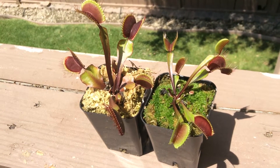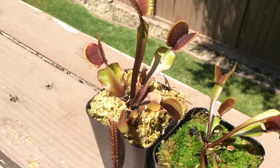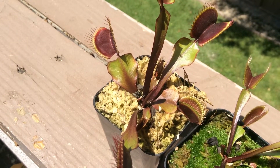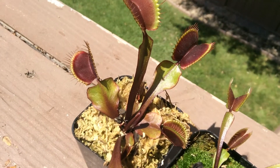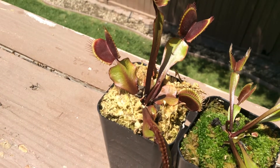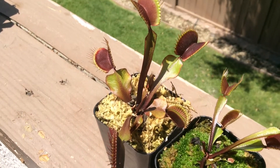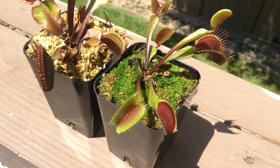This plant here was placed in full sun and produced a lot more anthocyanin, which is the red colored dye pigment that you see here. FTS maroon monster produces some really heavy anthocyanin, and this plant in really good lighting can turn a nice color red, as you can see.